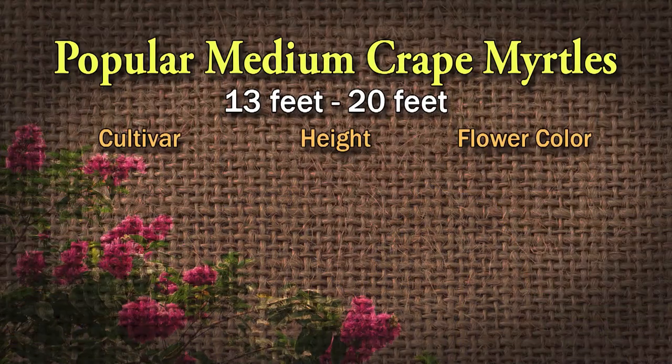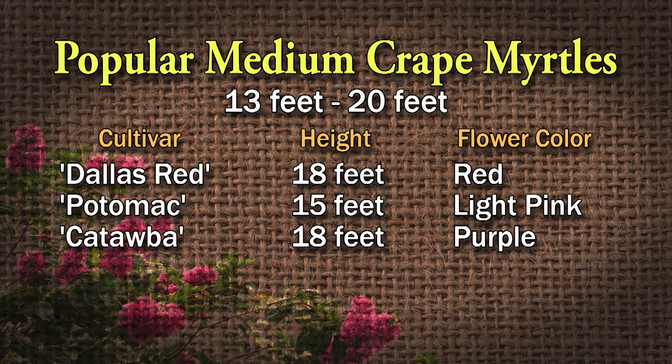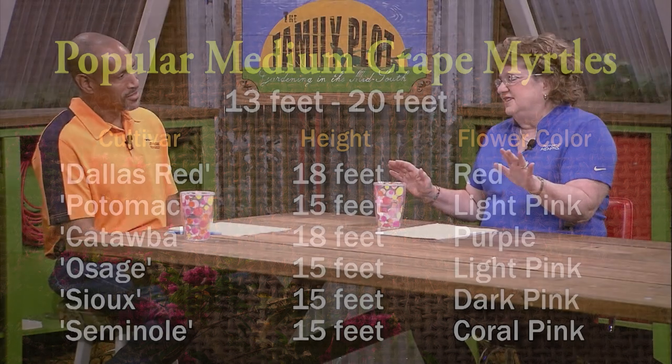Then there are the medium or intermediate sized crape myrtles — from 13 feet to 20 feet — which is a good size if you want a tree in a small yard. Dallas Red is very popular at 18 feet. Potomac is 15 feet, light pink. Catawba, which I have at my house, is 18 feet and purple. Osage is 15 feet, light pink. Sioux is 15 feet, dark pink. And Seminole is 15 feet, coral pink. Those are very popular, but these are just the most well-known — we're just scratching the surface.